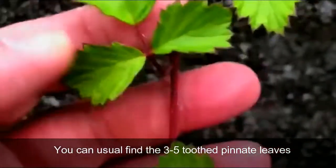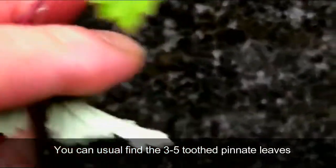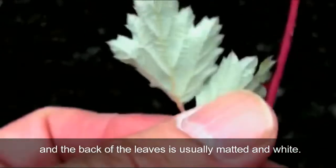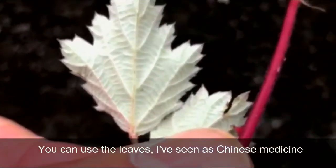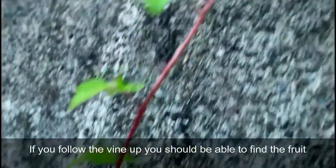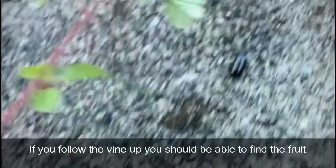You can usually find three to five tooth pinnate leaves, and the back is usually matted and white. You can use the leaves — I've seen them used in Chinese medicine. They help with digestion and stuff. If you follow the vine up, you should be able to find the raspberry or the berry or the fruit.